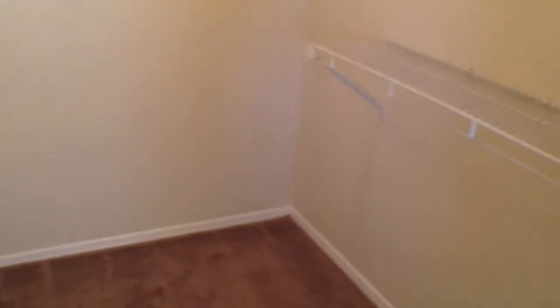This is the master bedroom — or the only bedroom. We'll take a look in the closet.